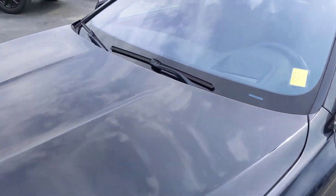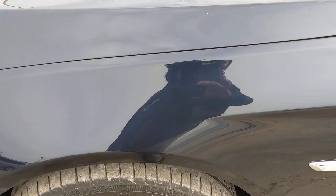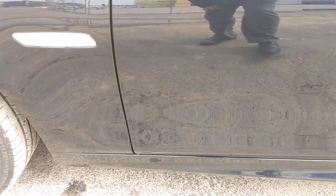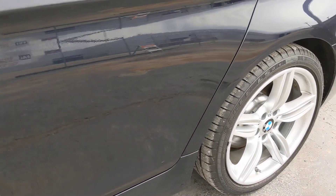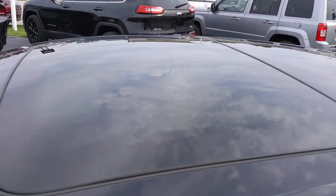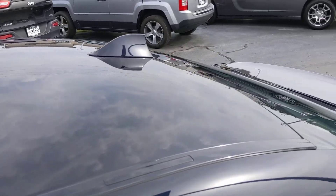Looking at the paint on the hood, not really noticing anything too crazy. You can definitely see some car wash marks on the paint — not sure if the camera is picking it up, but nothing super substantial. It's not swirled like crazy; a little bit of polish should be fine.